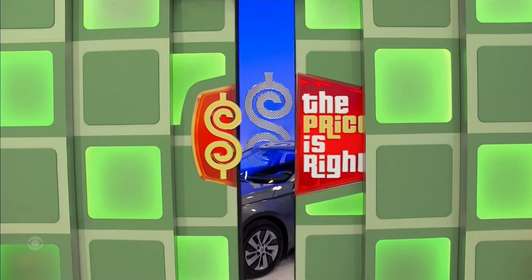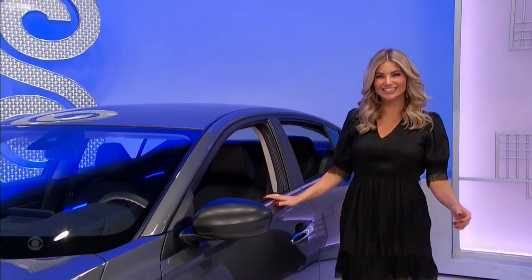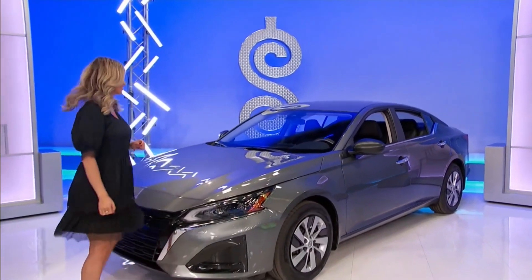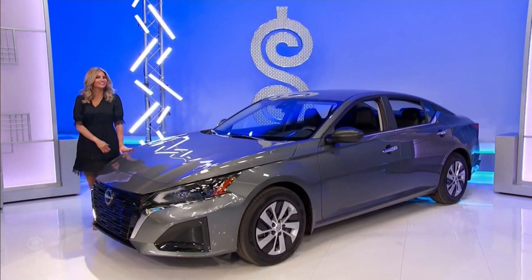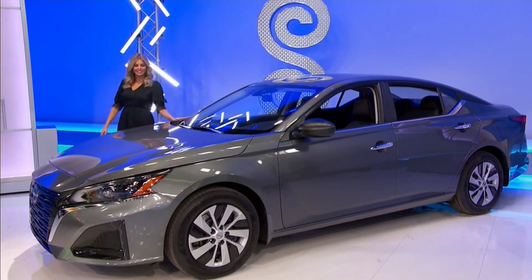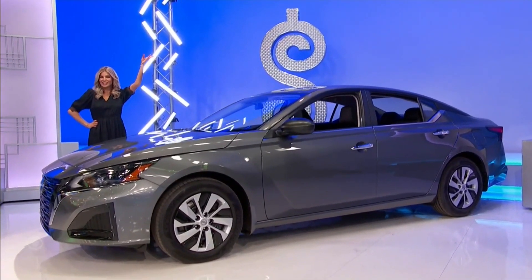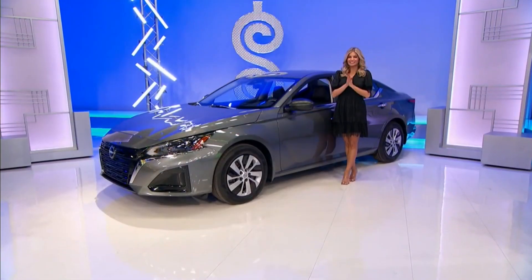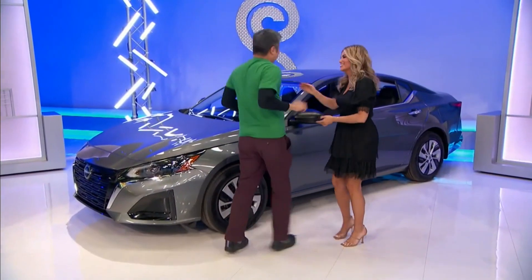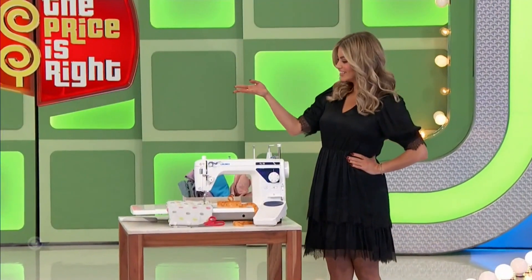Taking home a brand new car — it's the Nissan Altima S, featuring a 2.5-liter engine, continuously variable transmission, front-wheel drive, splash guards, plus carpeted floor and trunk mats, seat back organizer, and USB charging cable set. It's the Nissan Altima! Say hi — next up, it's a sewing machine.